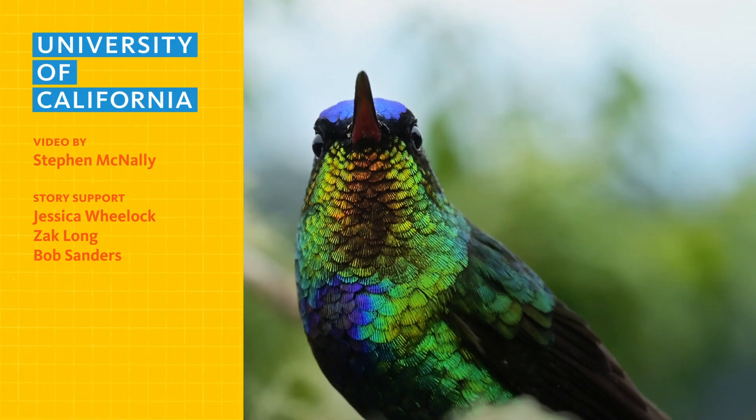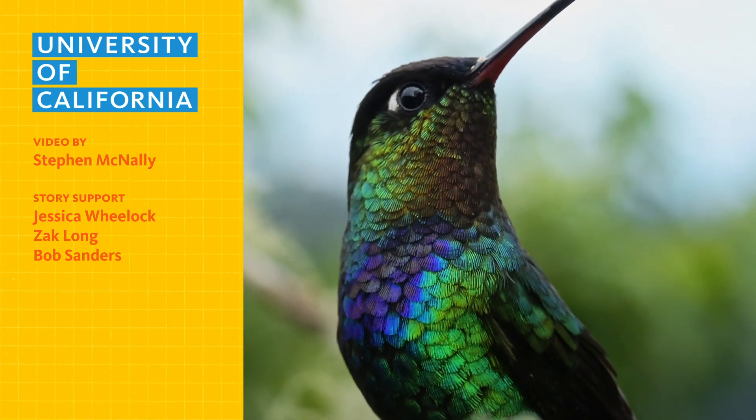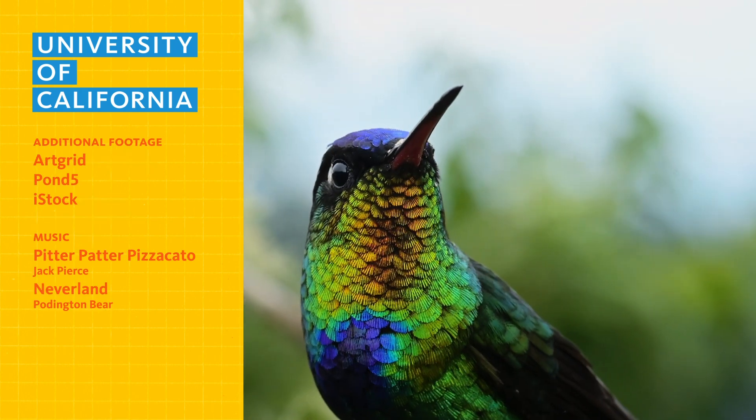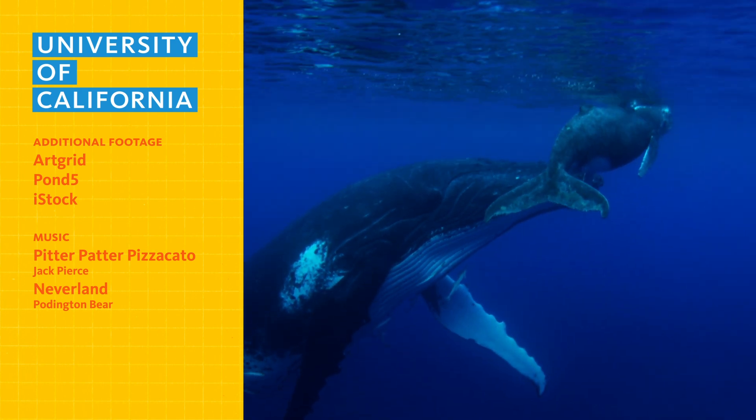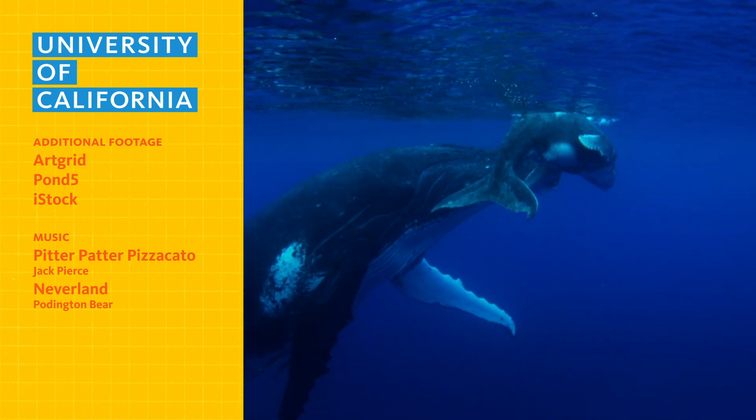What's your favorite fact about hummingbirds? Let us know in the comments. If you liked this video about the world's smallest animal, check out our video on the world's largest mammal. And be sure to subscribe for more Fig One.